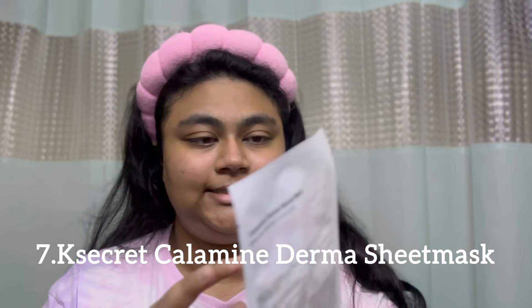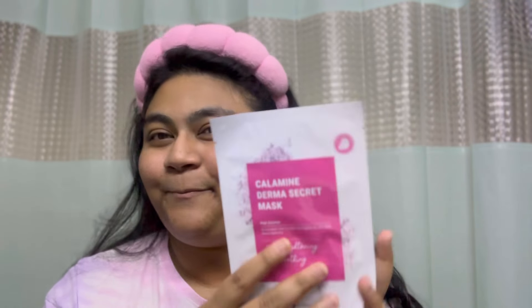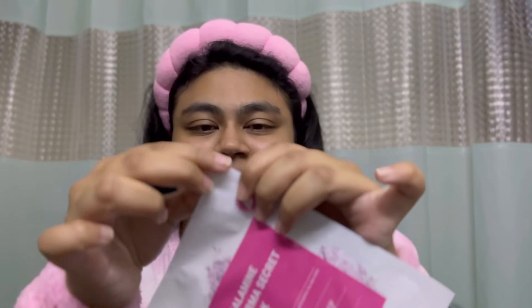For the sheet mask, I'll be using the K Secret Calamine Dorma Secret Mask — and this is the pink mask! I actually got this as a freebie when I ordered from there. Let's try this one.